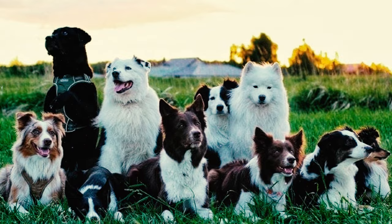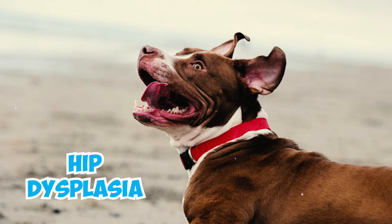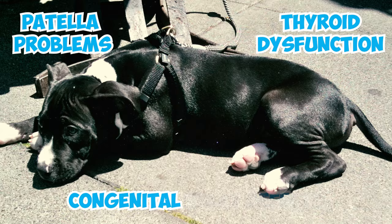Number 25: The American Pitbull Terrier breed has a higher incidence of hip dysplasia compared to the average. Some other issues include patellar problems, thyroid dysfunction, and congenital heart defects.